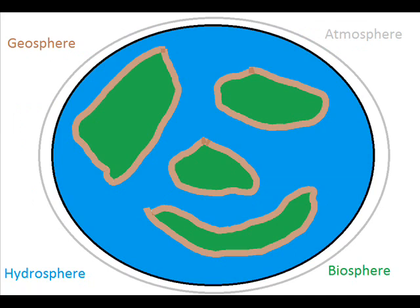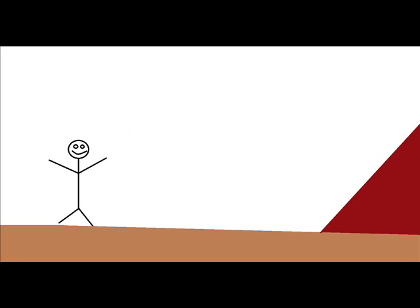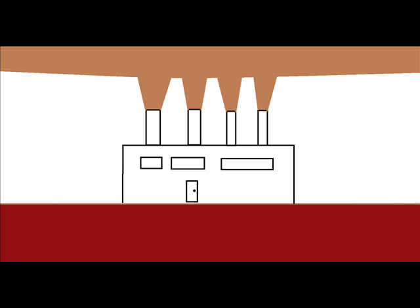All of these spheres interact with each other, and we need all of them to survive. For instance, the water of the hydrosphere helps shape the land of the geosphere. Humans that are part of the biosphere can influence the geosphere by mining fossil fuels from it, and then impact the atmosphere by burning the fuels to make electricity.